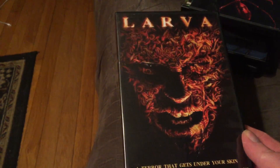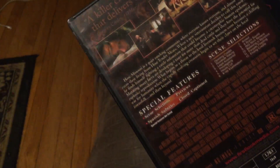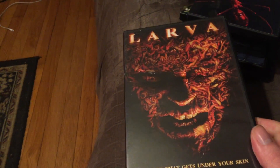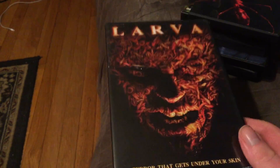Larva — this one is a sci-fi channel film about this cow feed. The cows ingest it and it turns the larvae inside the cows into giant kite-like creatures. I like this one — it's a lot of fun. I can sit back and watch that one constantly.